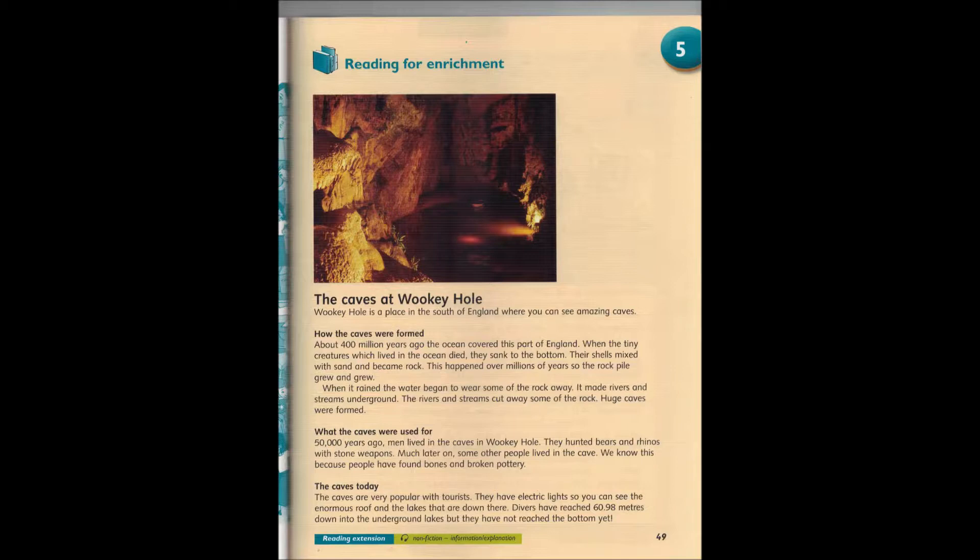Unit 5, Reading for Enrichment, page 49. The Caves at Wookiee Hull.